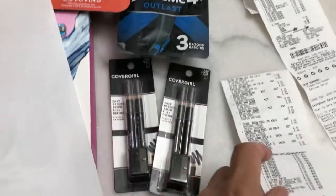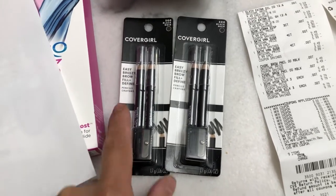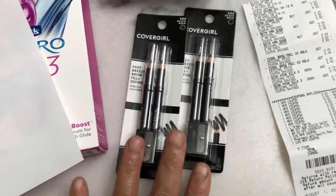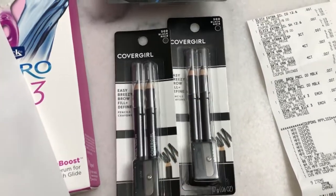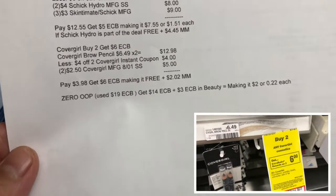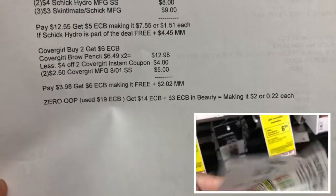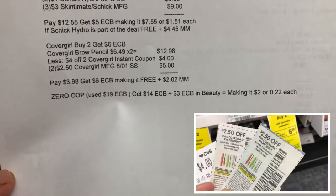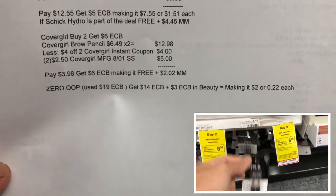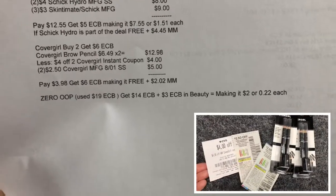I also bought CoverGirl cosmetics: buy two and get $6 Extra Bucks reward. There's a $4 off CoverGirl instant coupon that everyone got. Each item is priced at $6.49, so two are $12.98. I used the $4 off two CoverGirl instant coupon and two $2.50 CoverGirl manufacturer coupons from the August 1 Smart Source insert. I paid $3.98 and got $6 Extra Bucks reward, making it free plus $2.02 money maker.